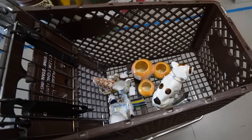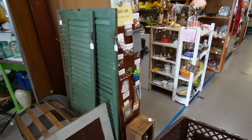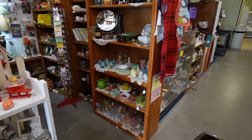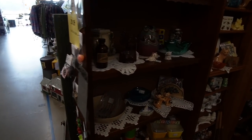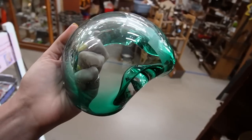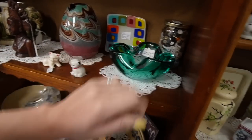We're off to a good start, making up for the Goodwill next door. Oh, that's pretty — what is that? $42. It's a beautiful dish. I like the color of that but I don't know if I can pay $42 for it.